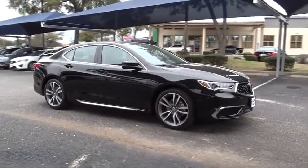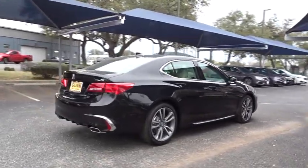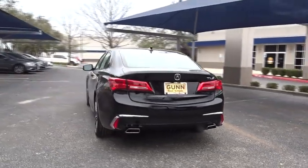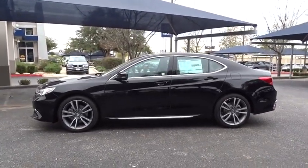2019 Acura TLX. The Acura TLX impresses drivers with its nimble handling, great fuel economy, and long list of high-tech features. It comes with an extremely quiet interior, spacious front seats, and smooth ride quality. Here are some of this vehicle's great options.